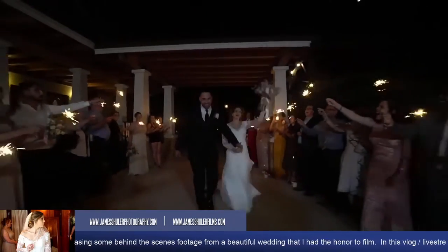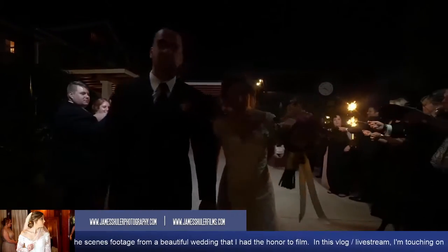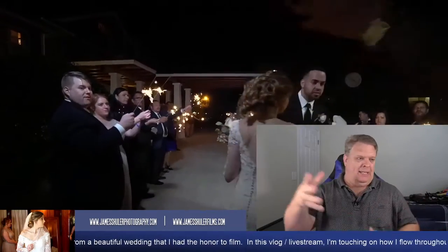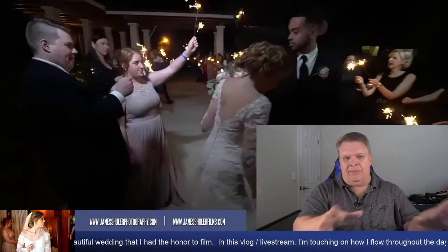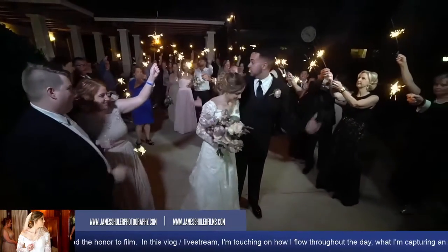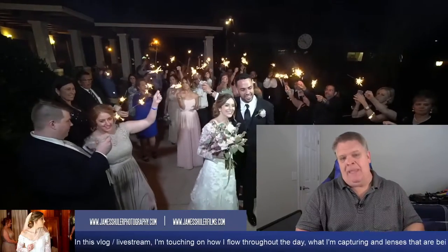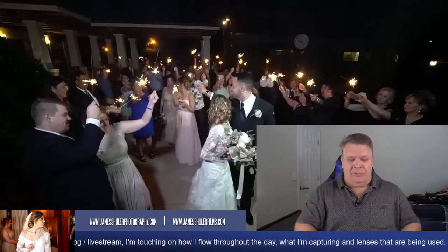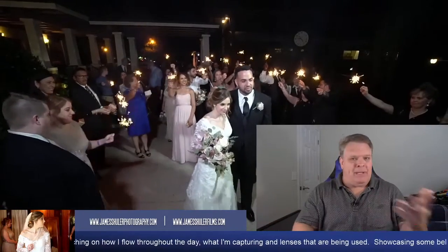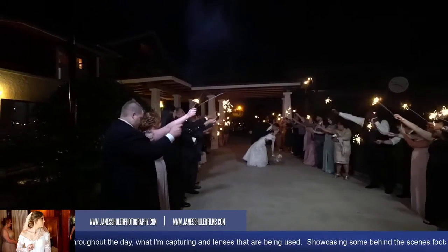Hey everyone, this is James and welcome to the live stream. Today we're going to focus on weddings — this particular wedding — and showcase a lot of raw footage. It'll be unedited, uncolored. I just grabbed a couple of clips from throughout the day and threw it together for this live stream so you guys can see what's going on. We're going to have some fun talking about this wedding, and hopefully I can answer some questions for any bride that's in the planning stages, because I get a lot of the same questions in email and at bridal shows.